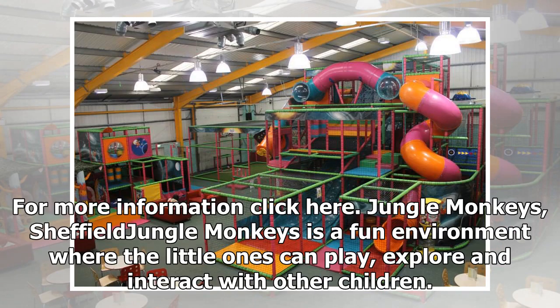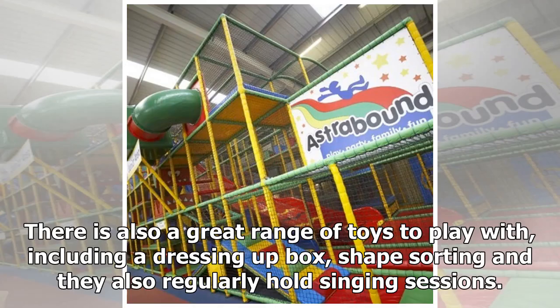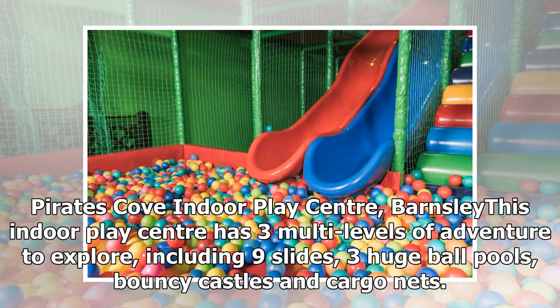Jungle Monkeys, Sheffield. Jungle Monkeys is a fun environment where little ones can play, explore, and interact with other children. The main play area comprises dangle snakes for swinging, a double slide, a dizzy disc, and a ball pool. There is also a great range of toys including a dressing-up box and shape sorting, and they regularly hold singing sessions.